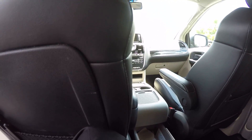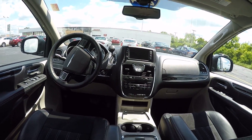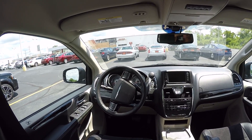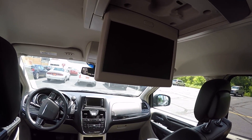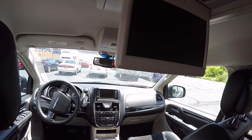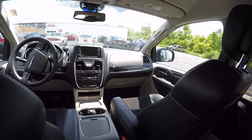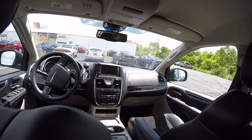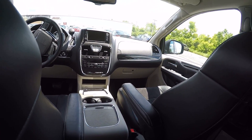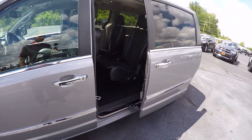Hands-free Uconnect system for hands-free communication on your telephone. It does have a single flip-down screen for the DVD player — rear entertainment system. Second row bucket seats are heated. Push button start. Automatic headlamps.